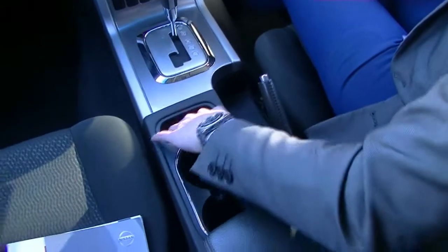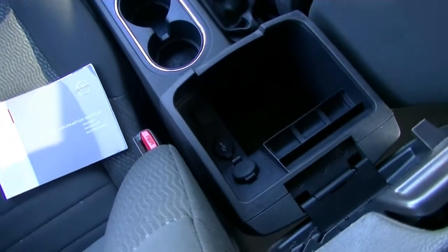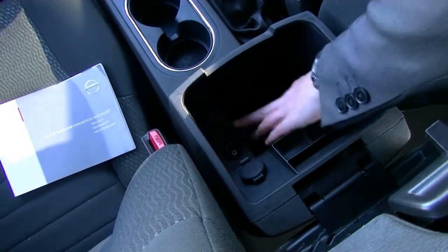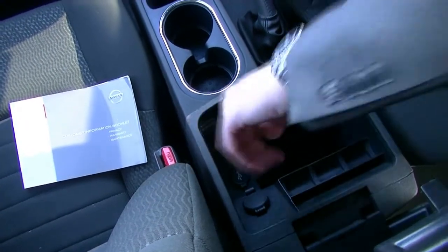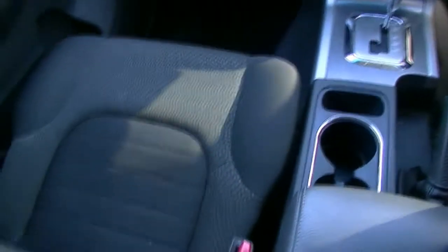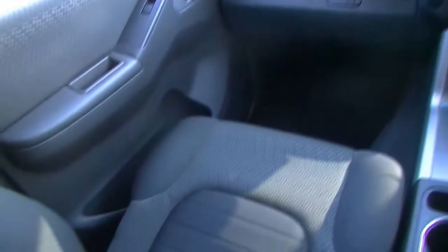Coming along here, there's a nice little bit of storage area and of course our really nice generous-sized cup holders. Just popping open here, you've got your 12-volt power socket. You've got your USB and auxiliary just in there as well, and another area for a switch. There's also a really nice deep glove box just there. Taking a look around the car now — it presents in absolutely stunning condition. The seats look in great condition, really well looked after — it looks like they've never really been sat on.